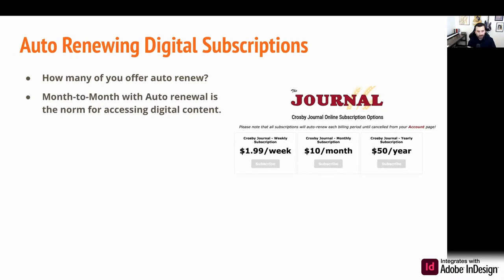As far as we can tell, and you can probably relate to this personally from the services you use, month-to-month with auto-renewal is the norm for accessing digital content. It's kind of unusual not to offer that these days. If you look at the big digital content providers — specifically video like Netflix and HBO — they all have that model. Usually you sign up for the first month free, then it auto-renews at full price. They've paved the way, so we can just take advantage of it and offer it to our readers.